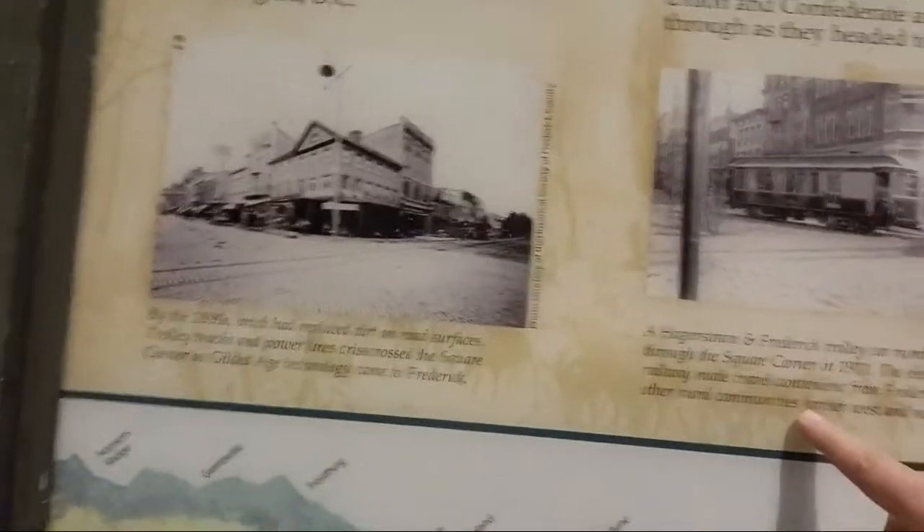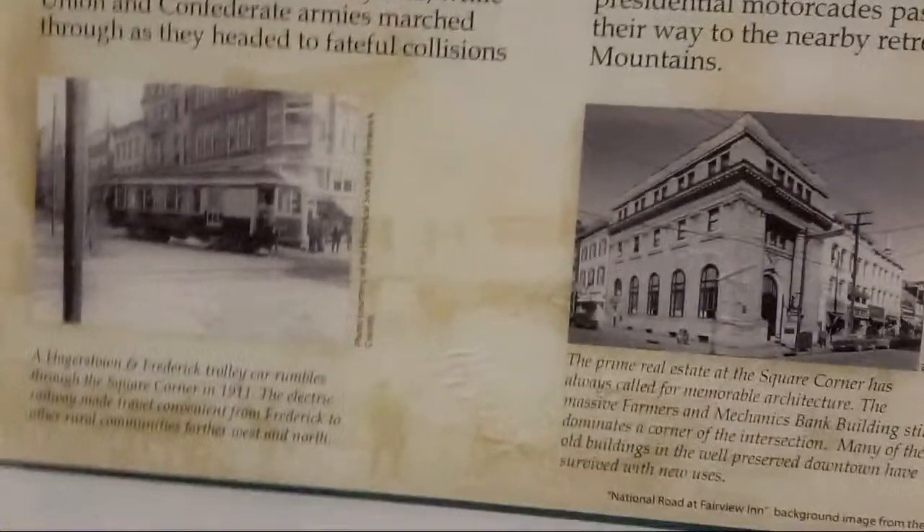Isn't it amazing — collisions! The Hager and Frederick trolley cart rumbles through the square corner in 1911. The electric railways made travel convenient. And then look at all these stone buildings. So why is it that this place wasn't destroyed right here near Washington, D.C. — when everything else was?